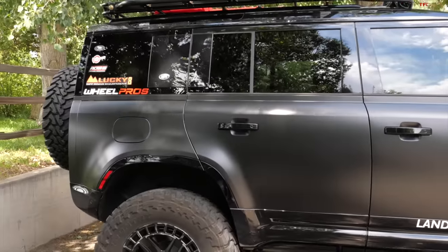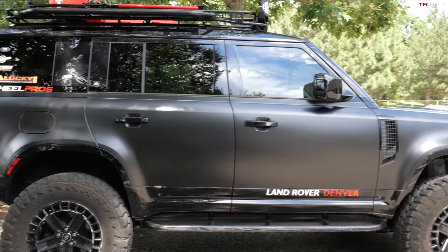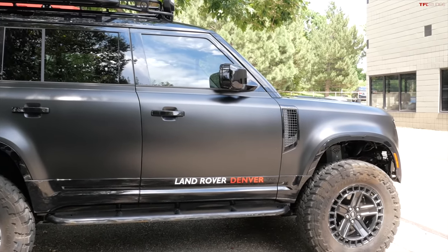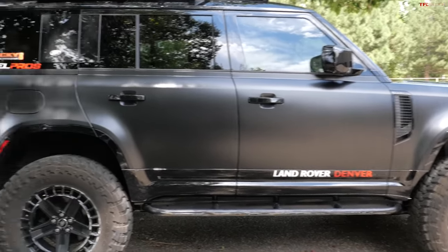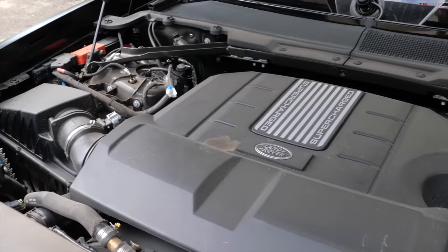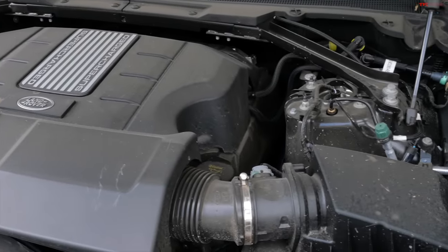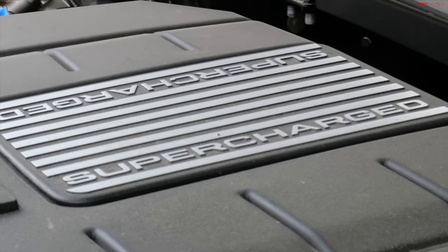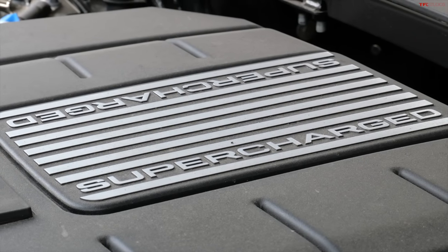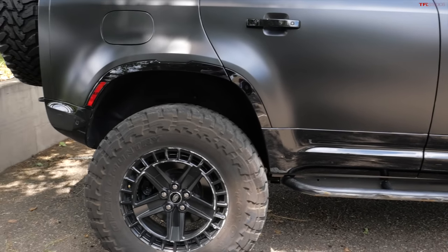You've spent a lot of time with every Defender — four-cylinder, inline-six, V8. Was the V8 the right choice for this rig? The six is great, but this is more greater — more power is always better. I love the V8, it would be my choice. We'll have to get a sound clip after this.